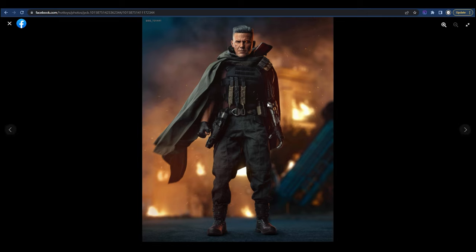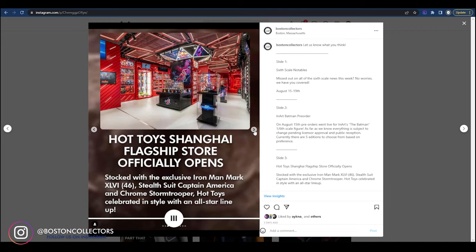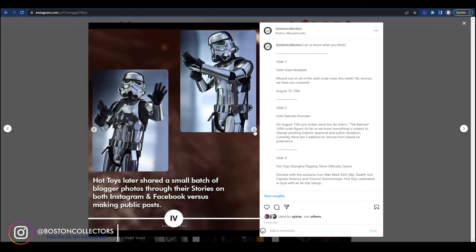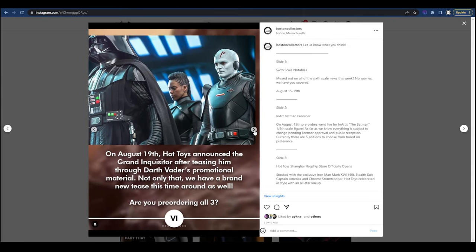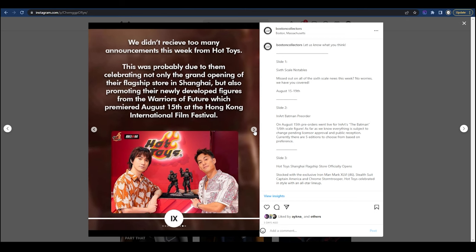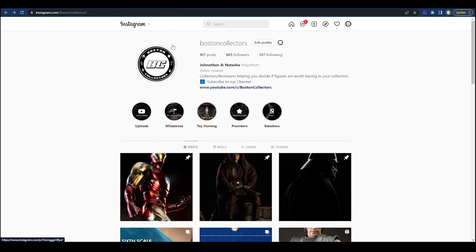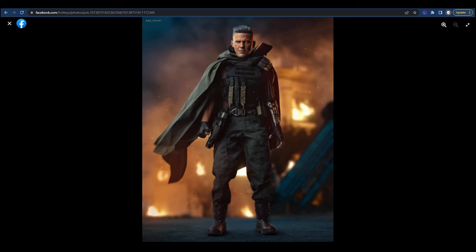Hot Toys went ahead and released Cable over in Hong Kong. Now for those of you who would like weekly updates on all things sixth-scale related, definitely go ahead and follow us on Instagram. We have something called Sixth Scale Notables — name is TBD — but we share all the news and updates throughout the week every Saturday. Check us out at Boston Collectors on Instagram.